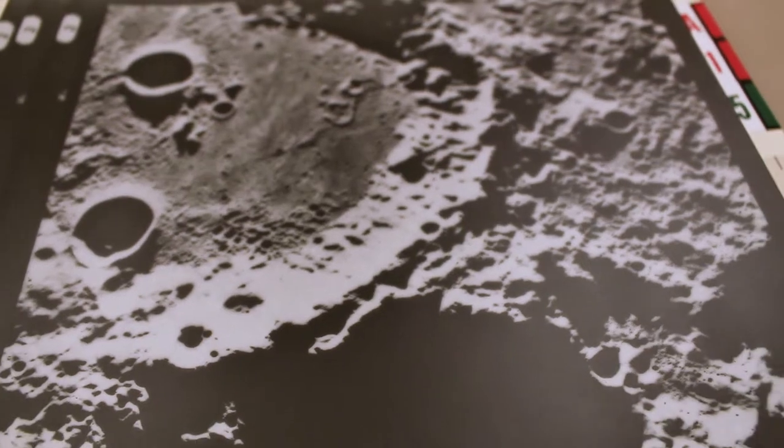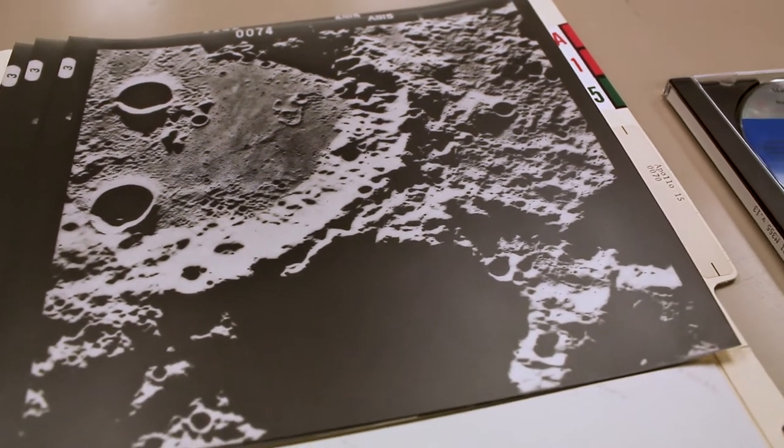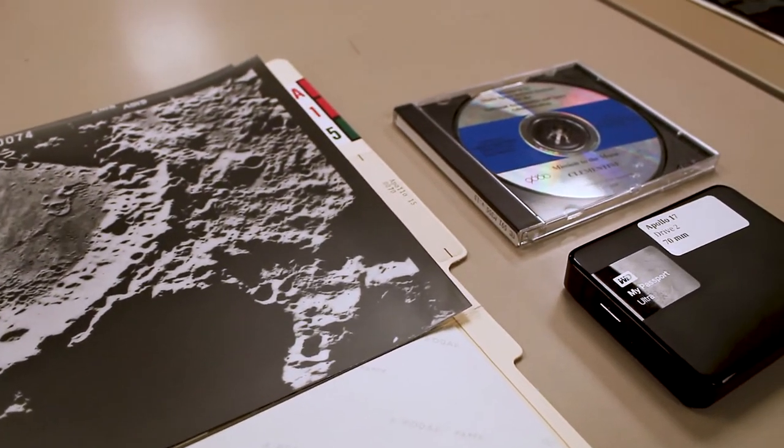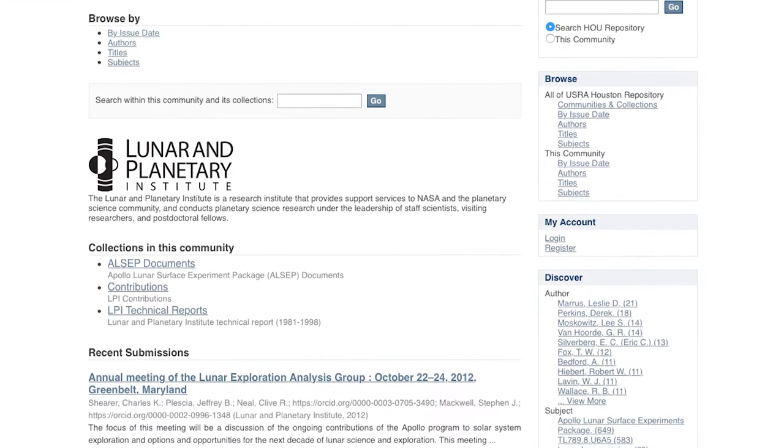Then in the 1990s, mission data sets became larger and technology advanced, so missions like Clementine were distributed on CD-ROMs. Now most of the imagery is online.